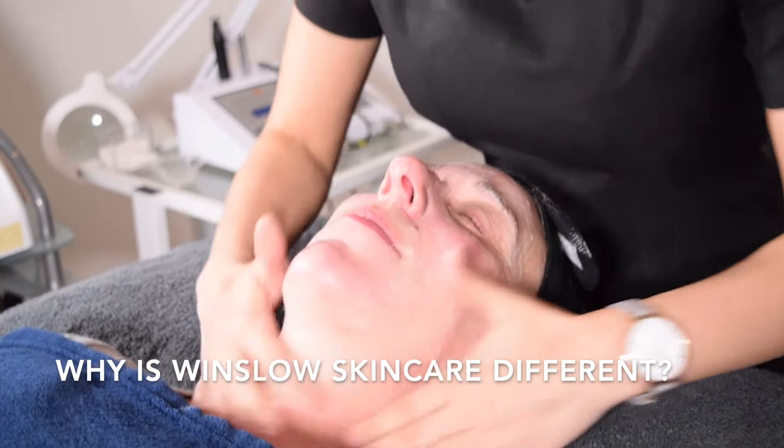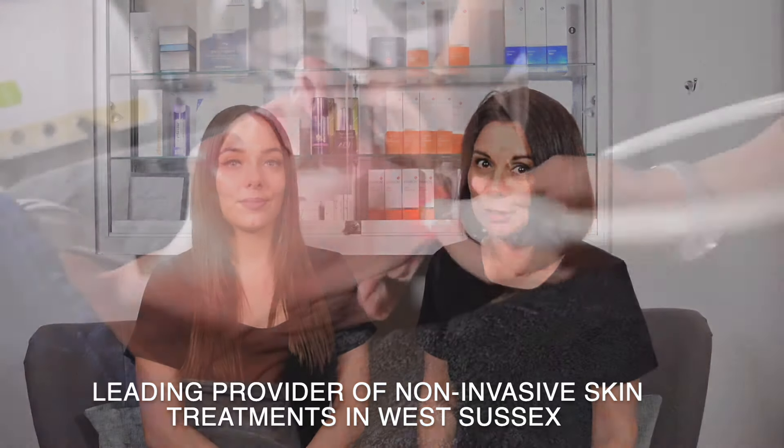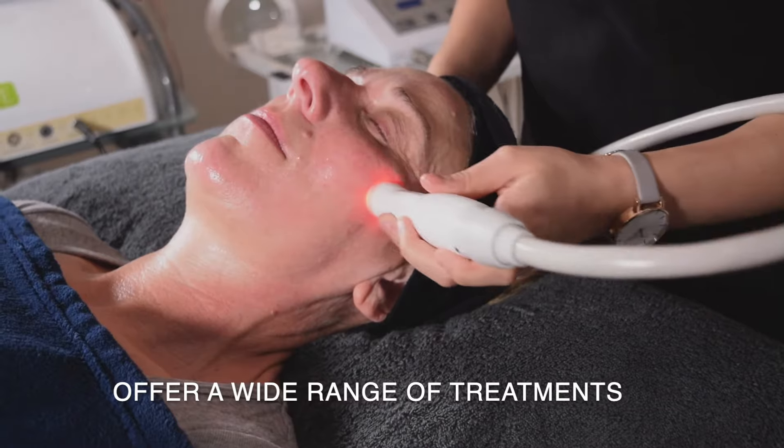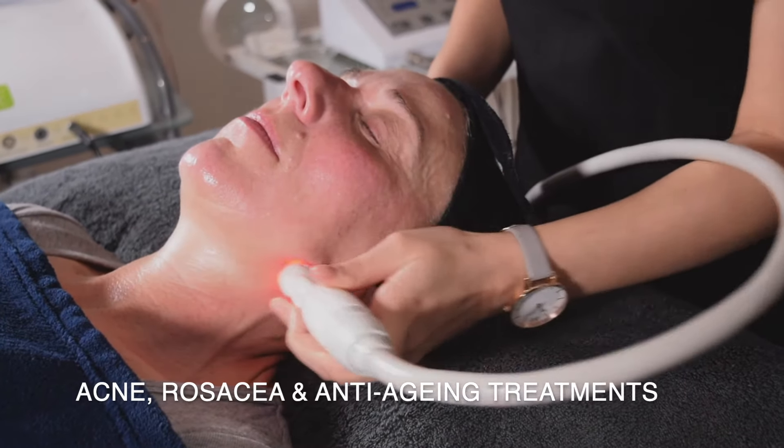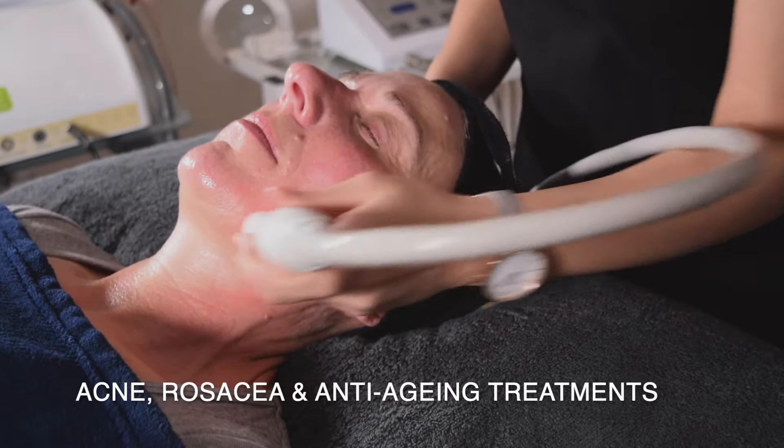So why is Winslow Skincare different? We are the leading provider of non-invasive results-driven skin treatments. We offer a wide range of treatments to treat skin conditions such as acne, rosacea, and a vast range of anti-aging treatments.